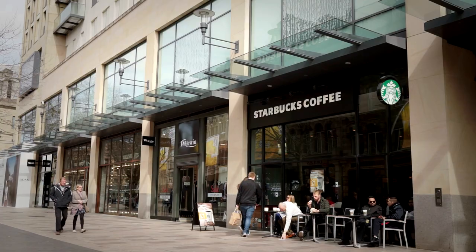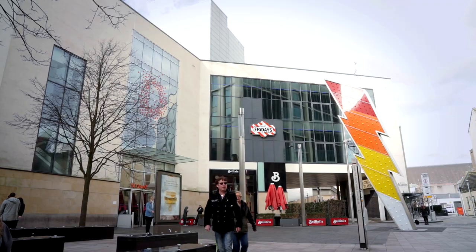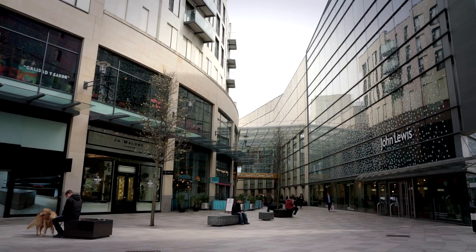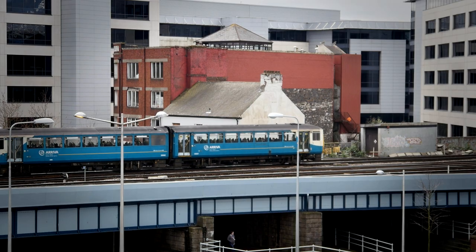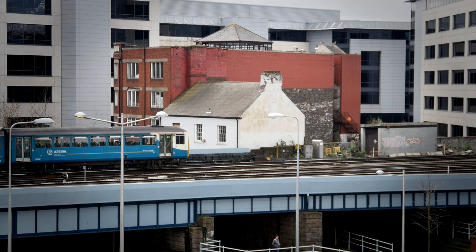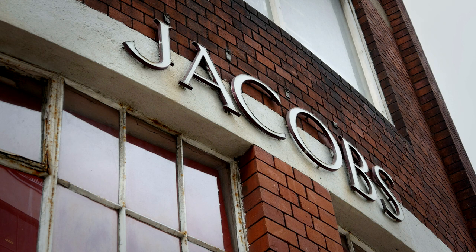Cardiff has changed considerably over time. Much of the city centre is now nearly unrecognisable from its former self. However, there is a place that's defied the relentless development, and, against all odds, still stands after nearly 100 years.